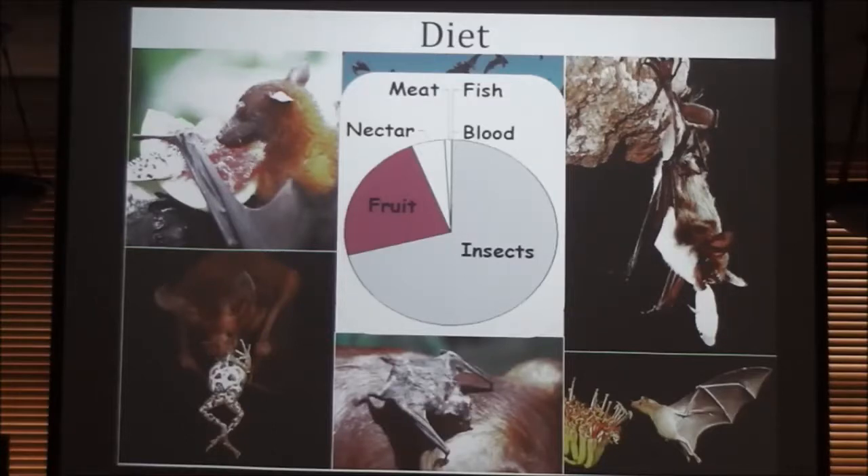From a behavioral ecology standpoint, they're really neat because they do something we don't think any other animal does — they will share food. Because blood is a really poor food source, they'll roost together, and they have to feed every night. If they go more than three or four days without feeding, they die. So if a bat flies out to forage and doesn't find a bird to feed on, it returns significantly weakened, and it can get food from its neighbors — who will regurgitate some of their food to the other bat. Oftentimes these bats aren't even related, so it's a kind of tit-for-tat altruism that's pretty unique in the animal kingdom.